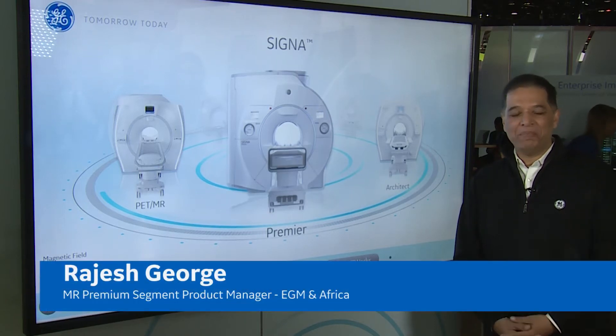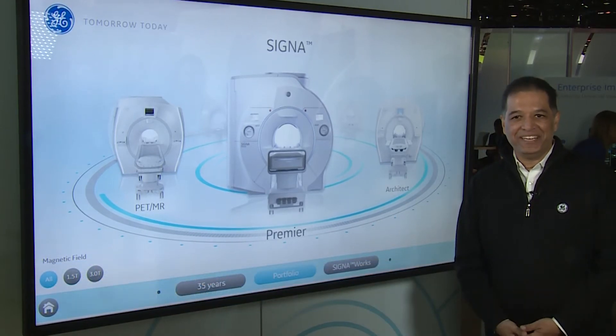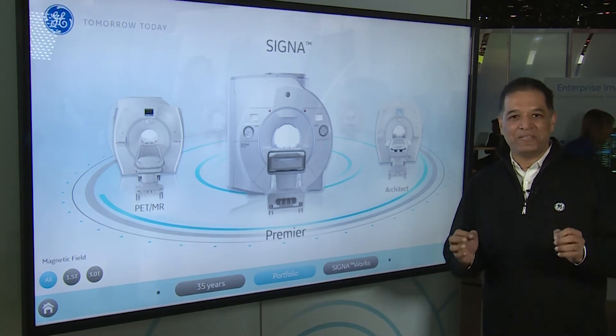Hi, I'm Rajesh Jhaj. I'm part of the GE EMMA team, based out of the Dubai office. This has been my third RSNA, and each year I see the crowd who comes for EMMA is phenomenal. I guess this year was the pinnacle of it.